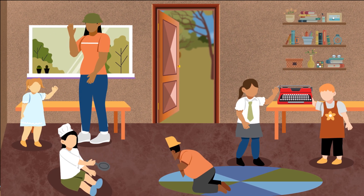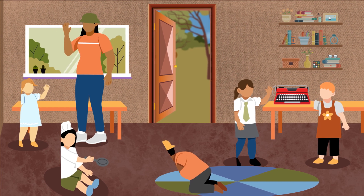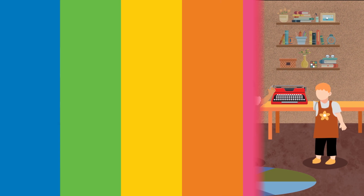When children have access to different materials that inspire them to explore and pretend, they are able to use play to understand the world and to learn more about the diversity of their communities.